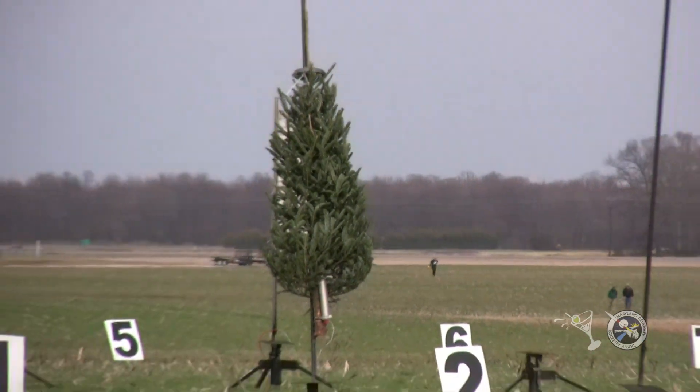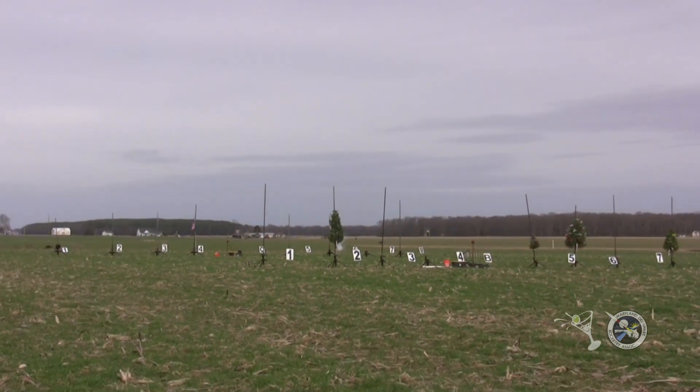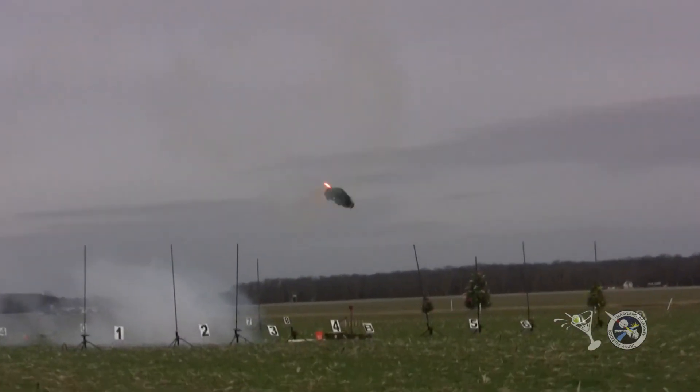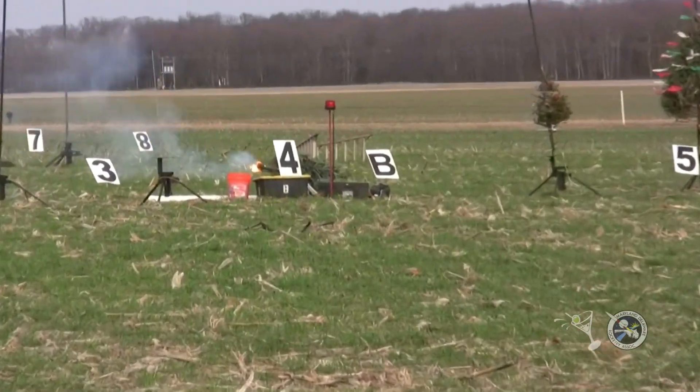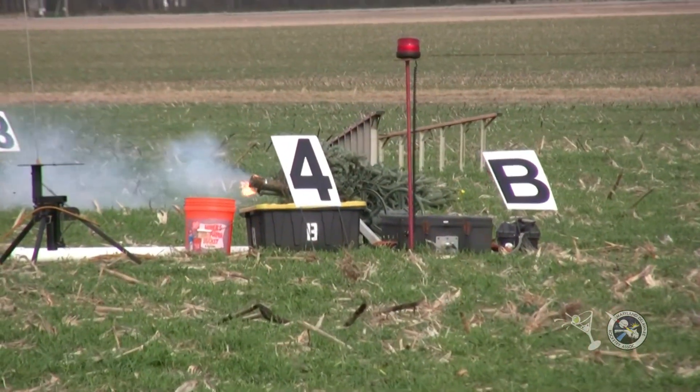A tree called tree in 5, 4, 3, 2, 1. Alright, let's give him a hand. As predicted.